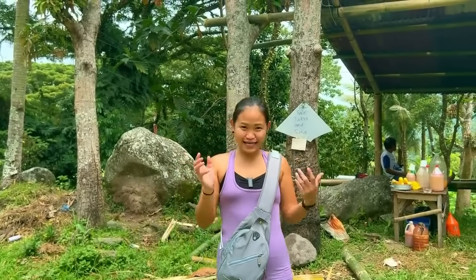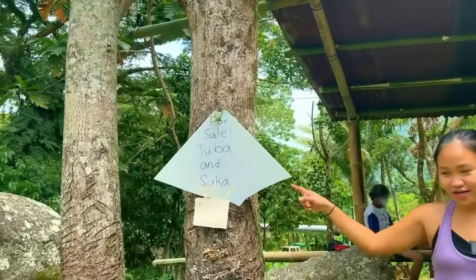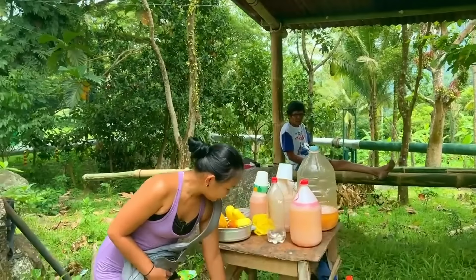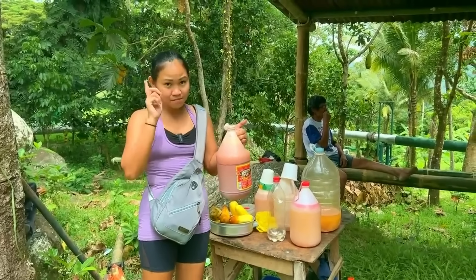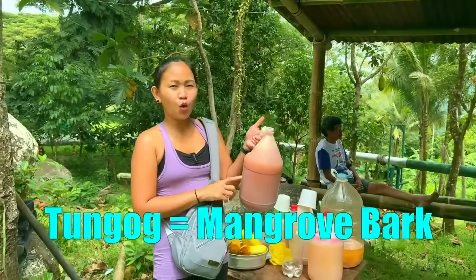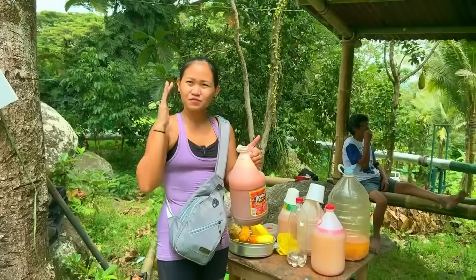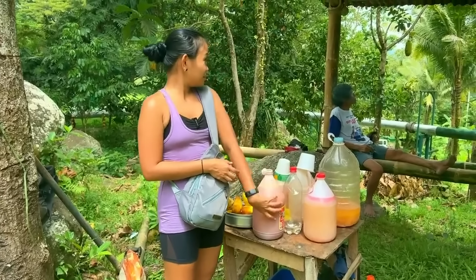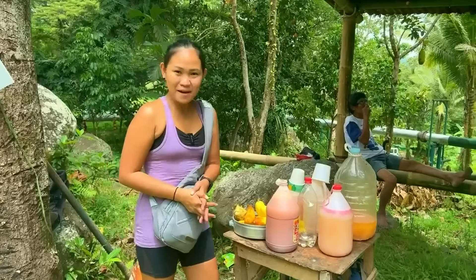On our way home we saw a tuba seller at the side of the road — come check this out. Aside from tuba they're selling suka — vinegar — and some food stuff. This is the tuba that they're selling. It's quite reddish, and this is freshly harvested, the same tuba that we just harvested earlier. The reason why it's red is because they used tungog or barok — that's what we call it in Leyte — and it helps the fermentation of the tuba. They're selling it for 80 pesos, which is about a dollar fifty — a bang for your buck!